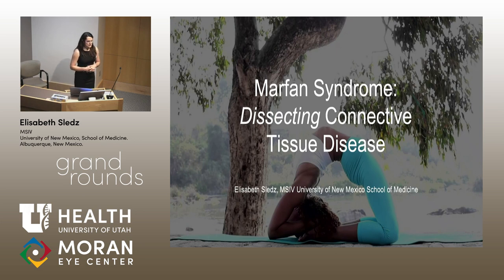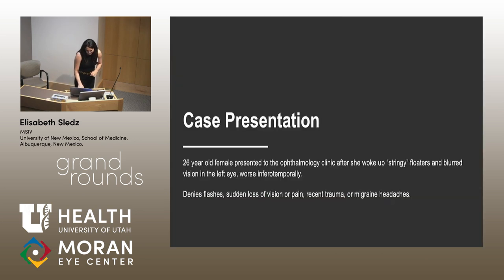This is a famous yogi, LaRuca Glasser. So we're going to start with a case presentation, which occurred over the last two weeks when I was on service with the retina clinic. We have a 26-year-old female who presented to clinic, and she had woken up with some stringy floaters in her vision, which was worse inferotemporally.